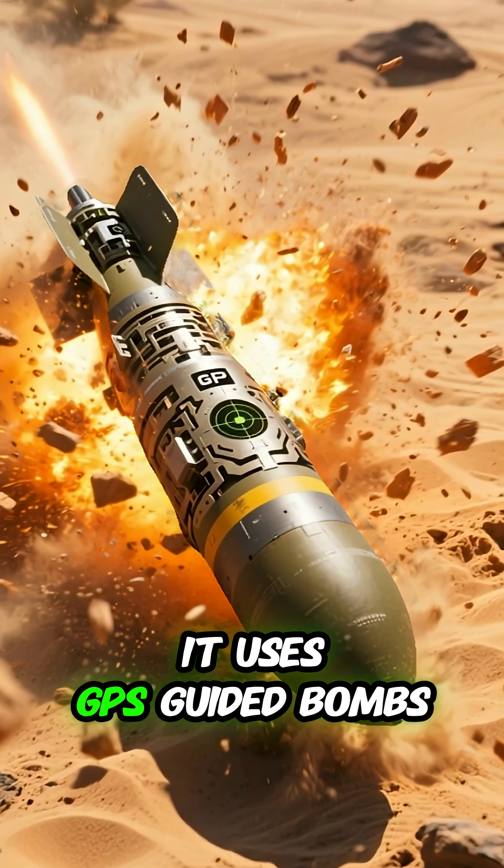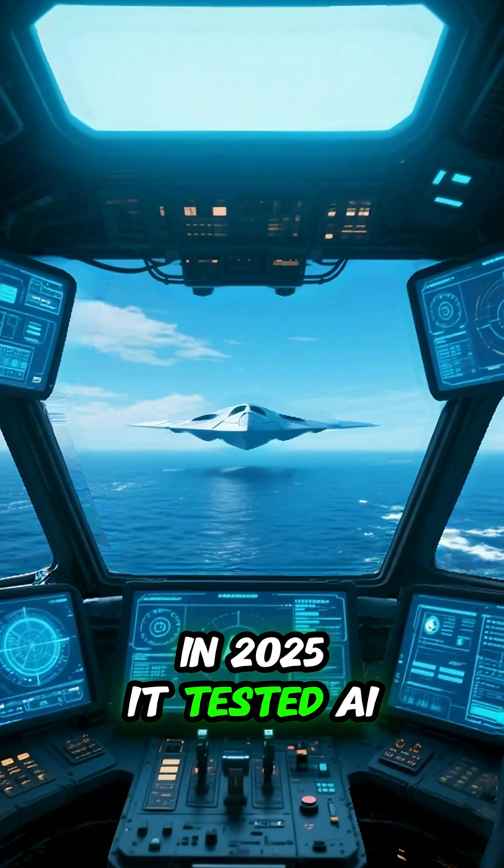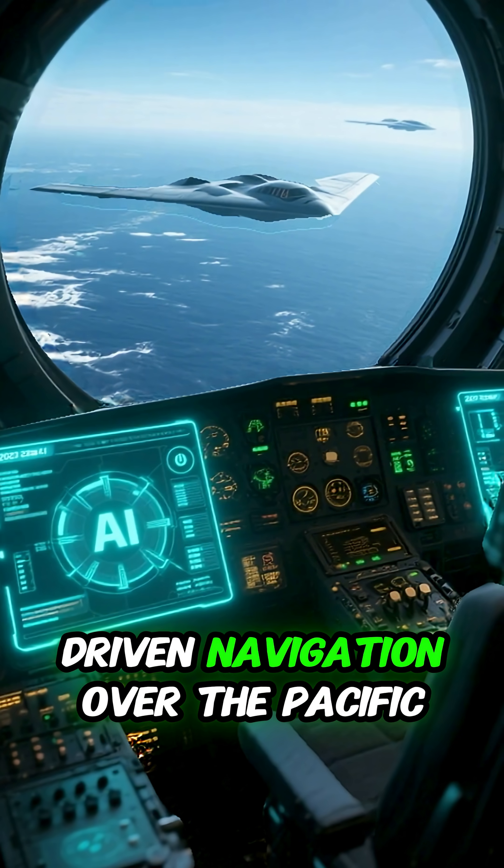It uses GPS-guided bombs, revolutionizing precision strikes in 1999. In 2025, it tested AI-driven navigation over the Pacific.